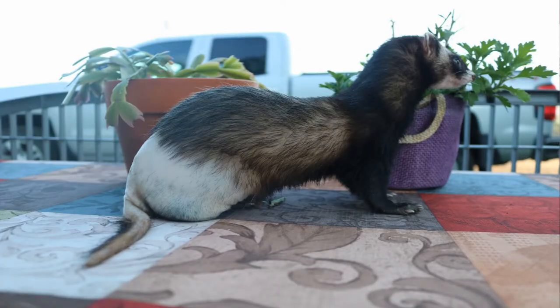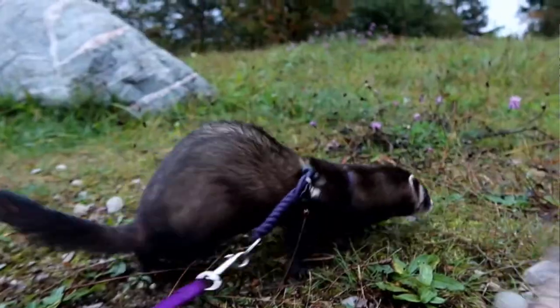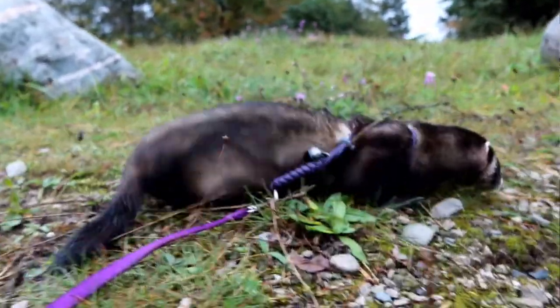So as you can see, he actually only has the one back leg. However, that doesn't really stop him — he still is on the go and plays just like he did before. Now that all happened about two years ago.